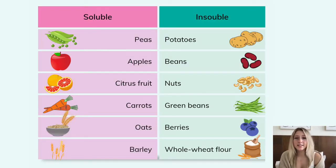Here are some examples of different food sources of soluble and insoluble fibers. Soluble fibers include peas, apples, citrus fruits like grapefruit, oats, barley and carrots.